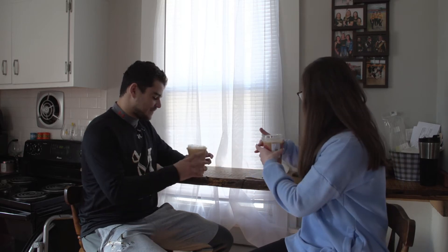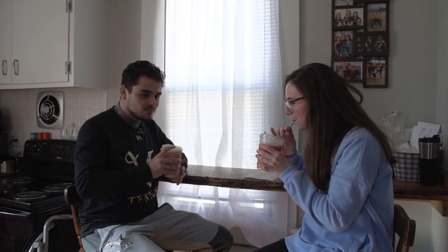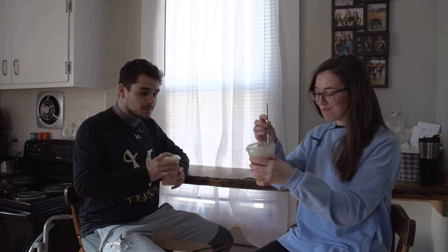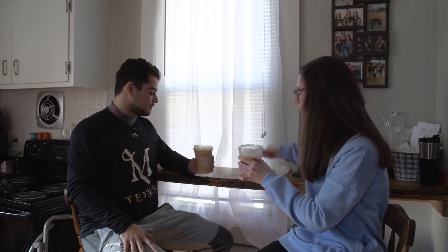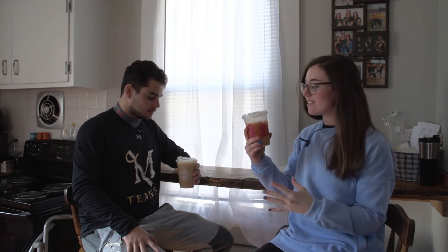I'll start with the Starbucks one. Wow, that's pretty good. I'm going to try that one more time. Because it took some time to come back, all of the Sweet Cream Foam has kind of seeped into the drink, so it tastes very good — well balanced. I would give this a 7.5 out of 10. I'm going to go 8 out of 10.